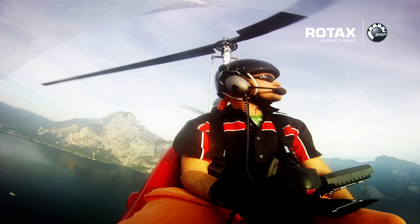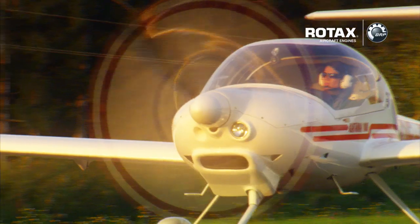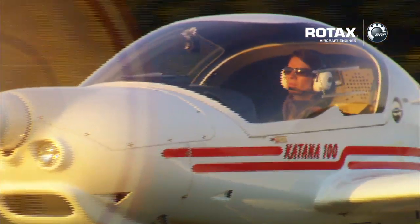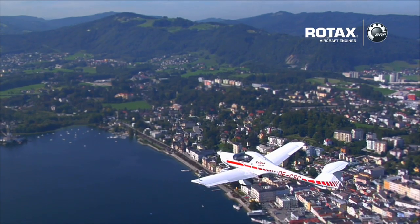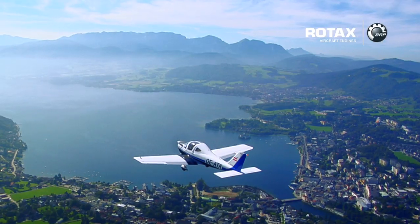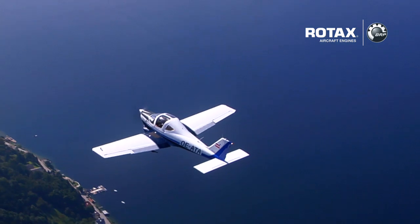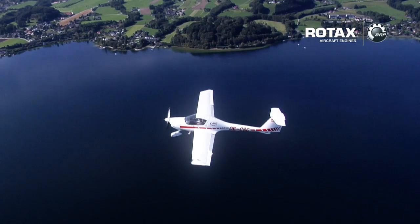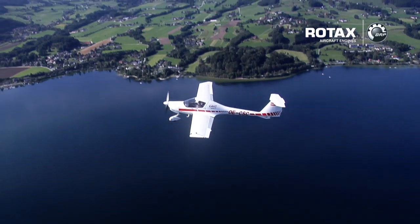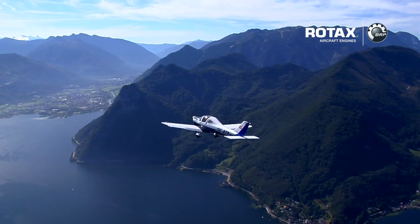BRP's top priority is to provide eco-performing technologies with increased fuel efficiency and lower emissions without diminishing the performance of your ultimate flight experience. With its Rotax 912 and 914 series, you can not only save a great deal of money because of low fuel consumption, you can also reduce your impact on the environment. According to an independent study of the Swiss Federal Office of Civil Aviation conducted in 2007, BRP's 4-stroke engine series has 87.5% less carbon monoxide emissions compared to a typical piston engine used by flight schools.